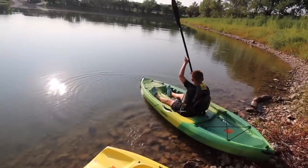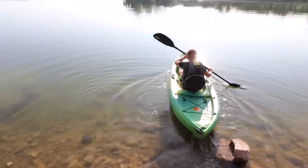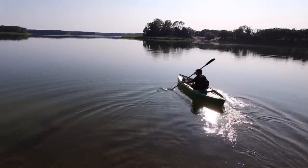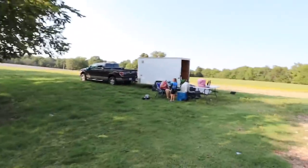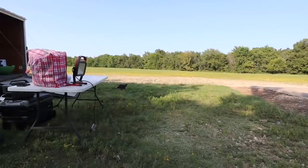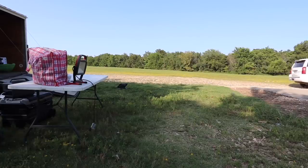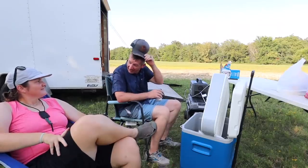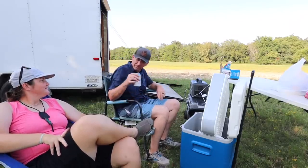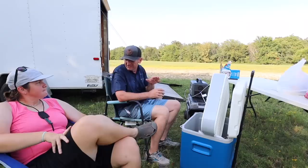Ranger figured out he just needs to put his fishing pole straight in front of him, and I'll give him a little send-off. He's going to stay in this little area right here. He's got on a life jacket and he wants to see if he can catch a fish or two. So I just pushed Ranger off in the kayak, and it looks like the police are showing up — the GRDA police.